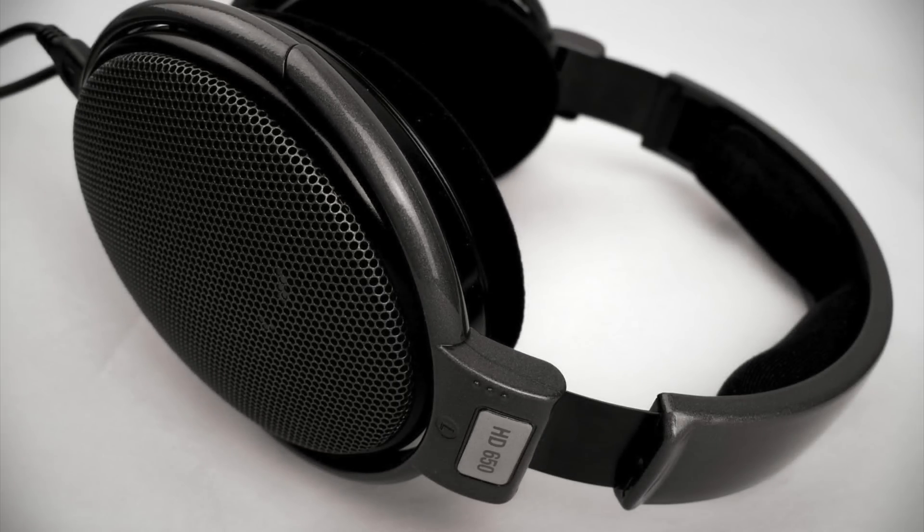Impedance is the last spec you're going to want to check, but don't get too hung up on that one either. Headphones range in impedance from about 8 to 600 ohms — that's the measurement that's used, an ohm.